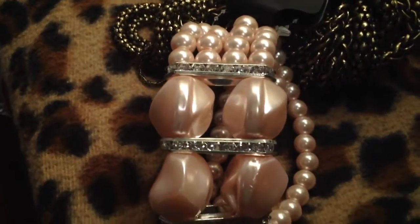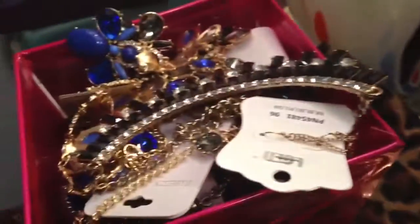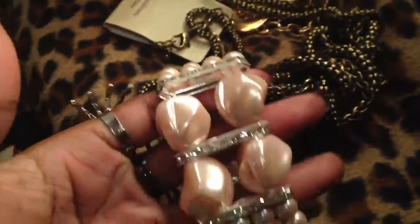Hey Glamazons, it's me and this is going to be a really big jewelry haul. Let's just jump right into it. I have a lot to show you guys. I'm just wearing some spider rings just for the heck of it, but anyway let's get started.